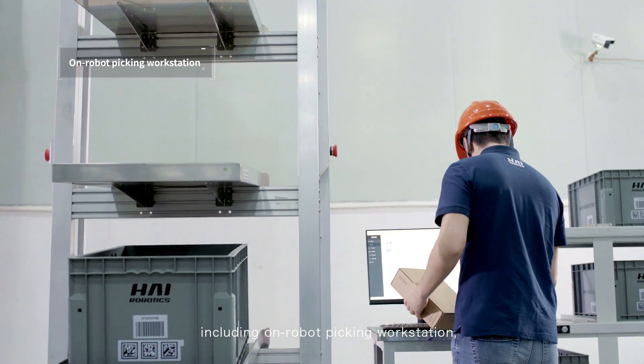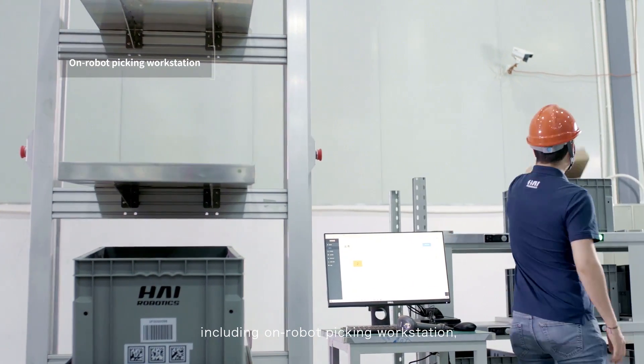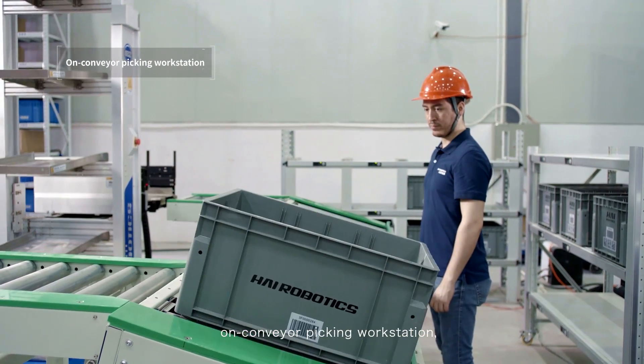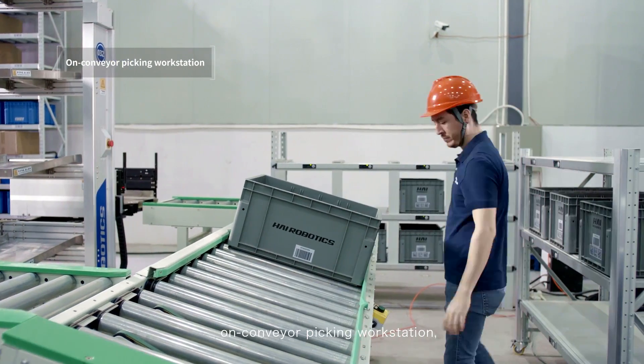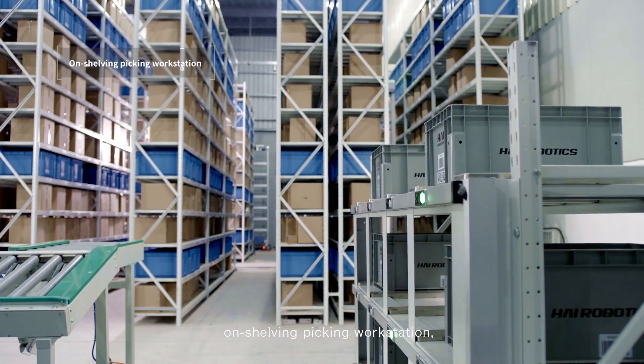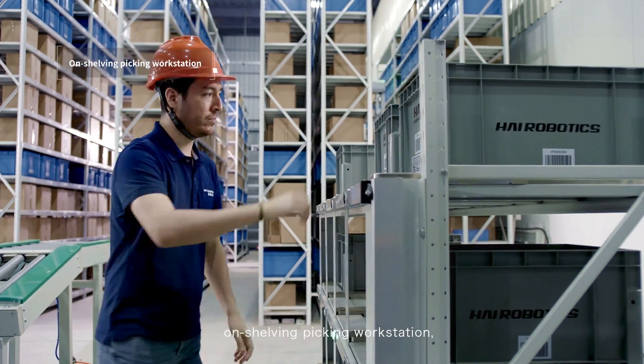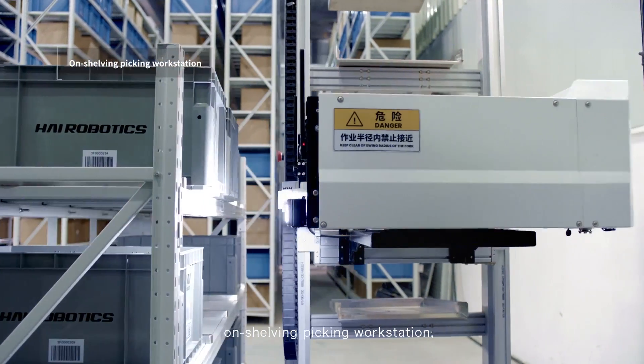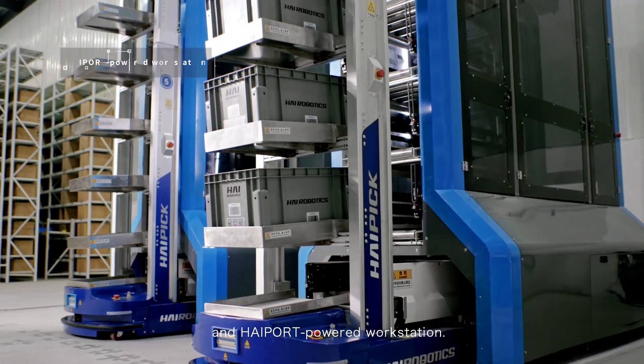Supported workstation types include on-robot picking workstation, on-conveyor picking workstation, on-shelving picking workstation, and high-port powered workstation.